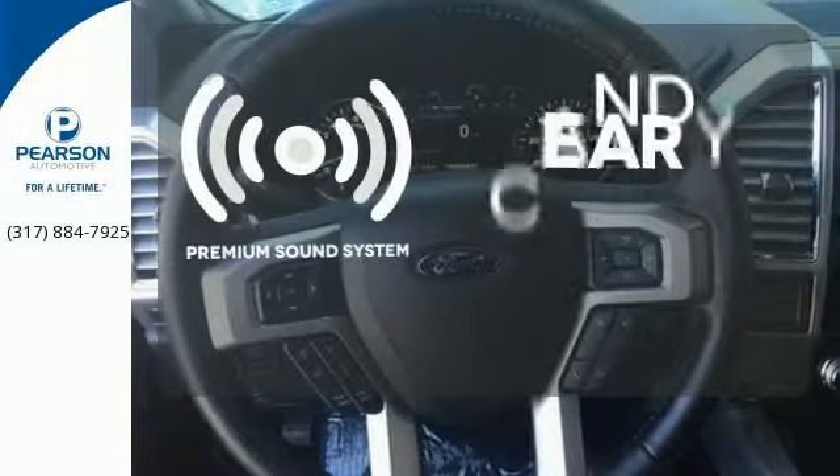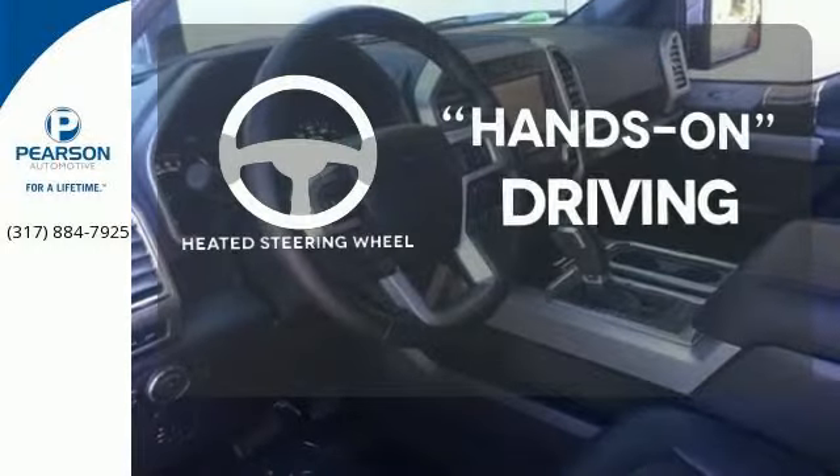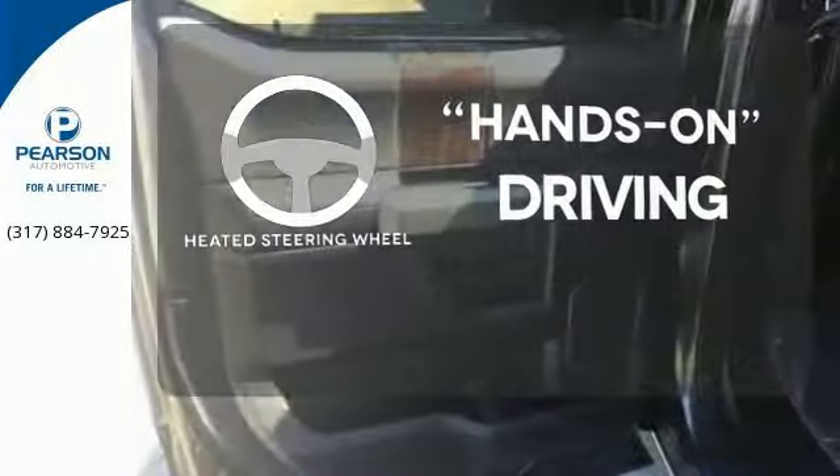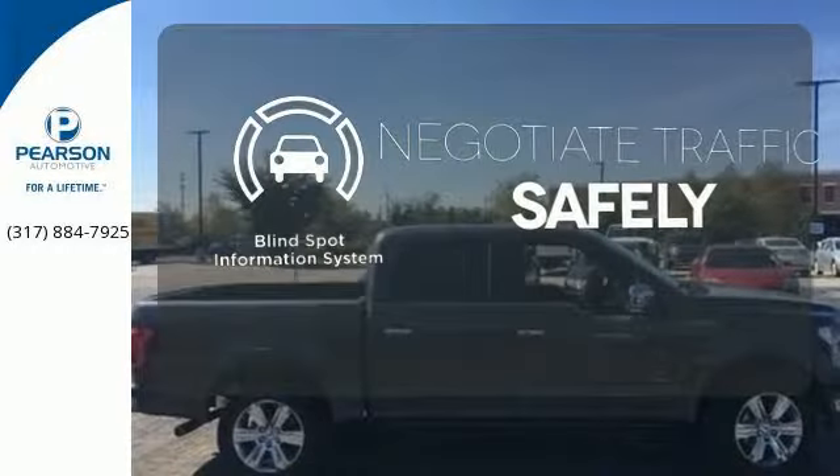The premium sound system gives you a rich listening experience. You'll want to keep both hands on the heated steering wheel. Safety comes from being aware of your surroundings, and for that, the blind spot indicator can't be beat.